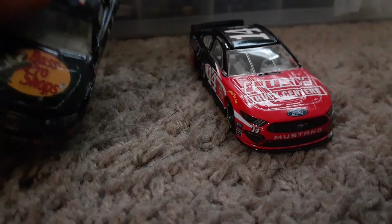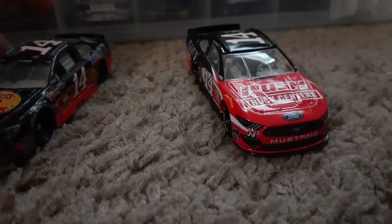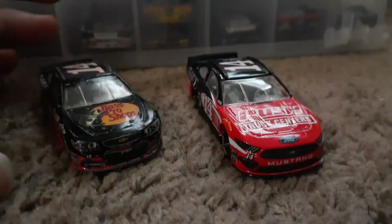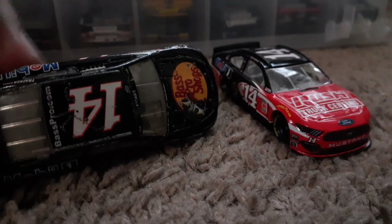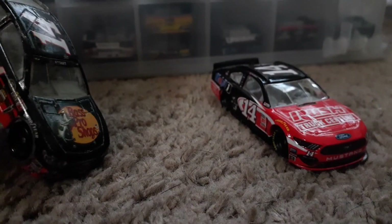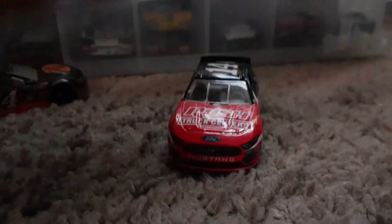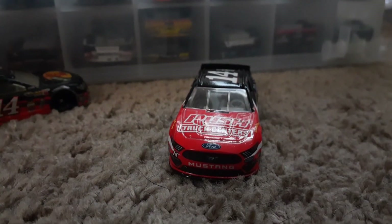When I was nine years old in third grade, I used to pretend to do diecast reviews because I watched too much Eric Eastep - he was my favorite at that time. I remember saying things like 'on the hood it says Bass Pro Shops and Mobile One instead of Office Depot.' This new one says Rush Truck Centers and Mobile One instead of Office Depot - it's kind of a recreation of those pretend reviews.